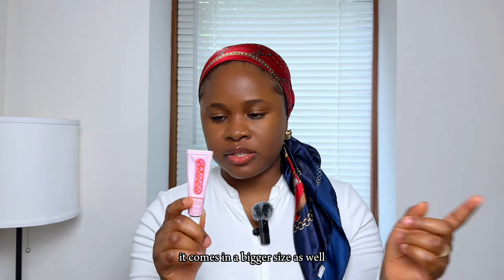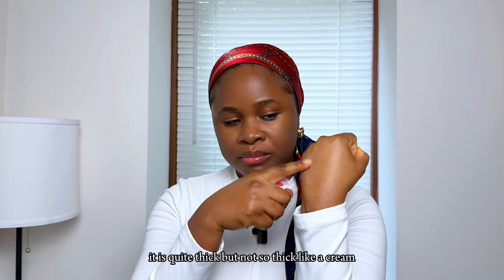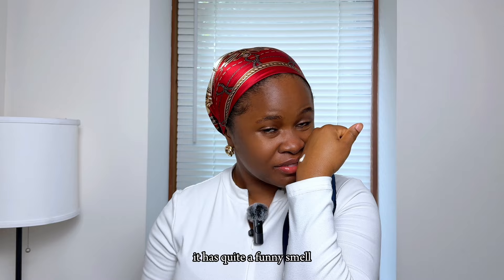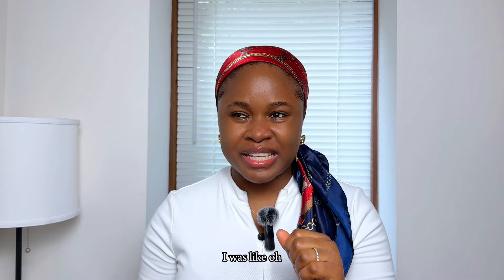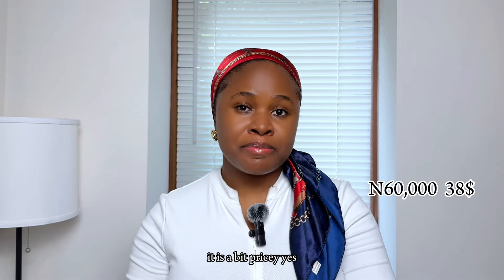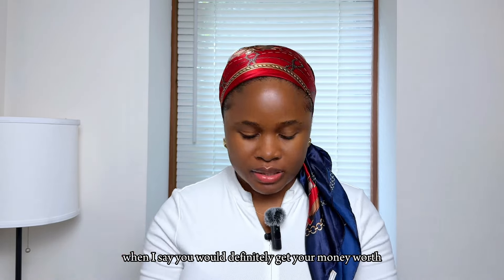It comes in two sizes — I have the mini size, but it also comes in a bigger size. The consistency is quite thick but not as thick as a cream; it has a serum-like texture. It does have a funny smell, but you definitely get used to it. It is a bit pricey, but you will definitely get your money's worth.